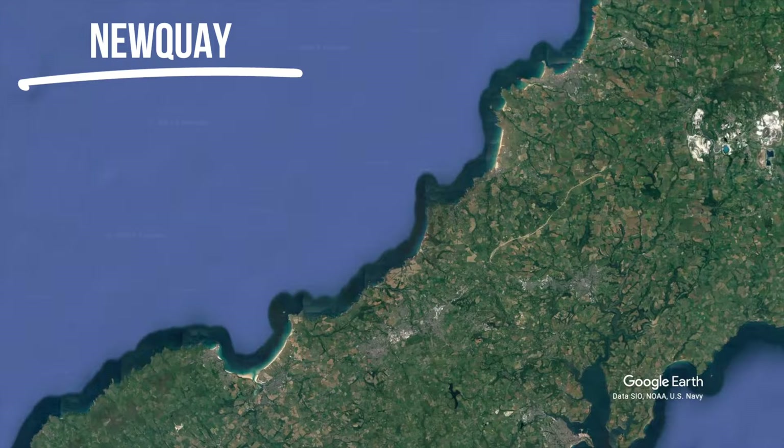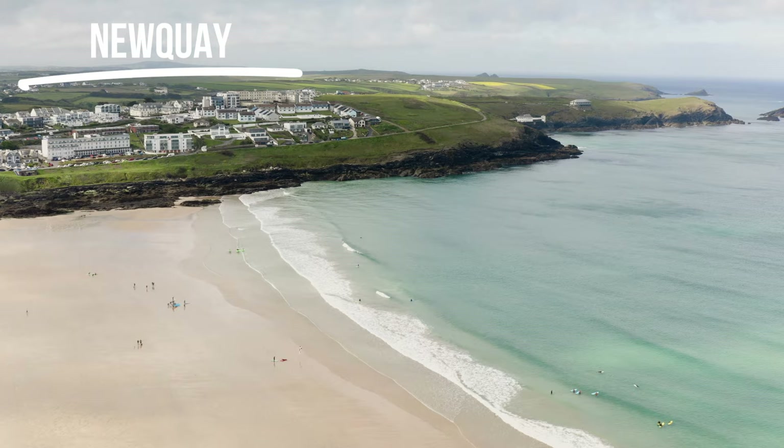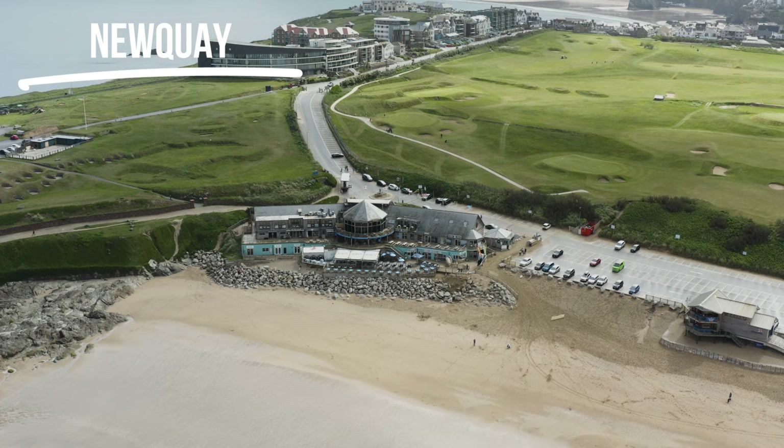Next we've got Newquay, which is arguably the capital of surfing in Cornwall. This is where the world-famous Fistral Beach is, which actually used to hold the Championship Tour. Newquay has the most variety in its beaches - around eight or nine beaches in and around the area. Fistral Beach is the most famous, and here you've got any number of surf schools and hire shops to grab equipment or take a lesson.